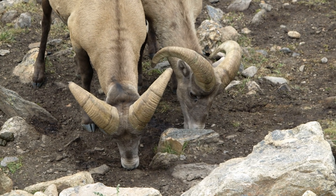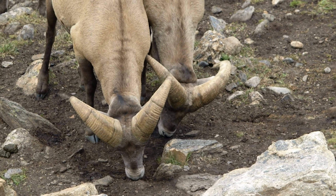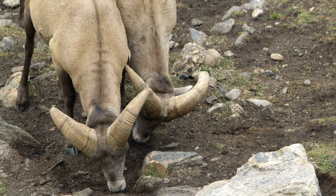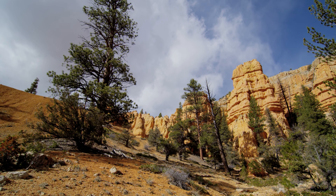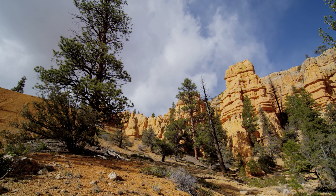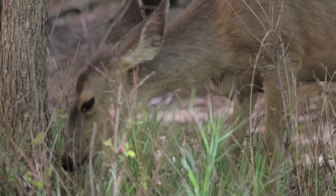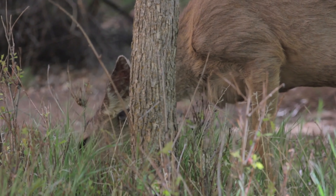What else will you find besides humans in Zion? Why, animals and plants, of course! Iconic western animals such as the mule deer and bighorn sheep dot the Zion landscape, providing an exciting sight for visitors who have never seen an animal like them before. Trees at Zion include the Utah juniper and pinion pine, which line the roads and trails of Zion and provide shade along the Virgin River and Zion Canyon. To learn more about the wildlife of Zion, be sure to check out the National Park Service's website about the park.